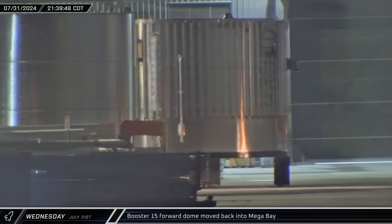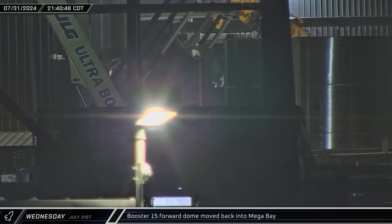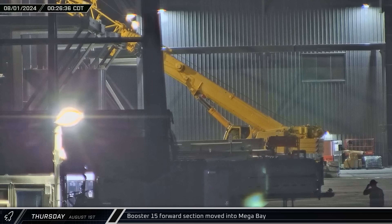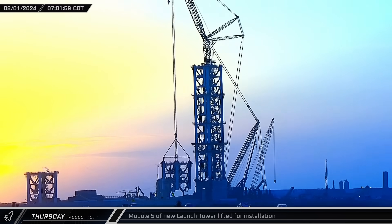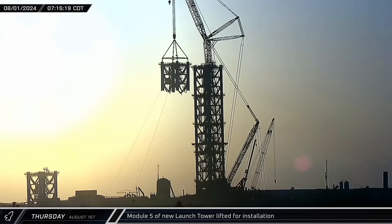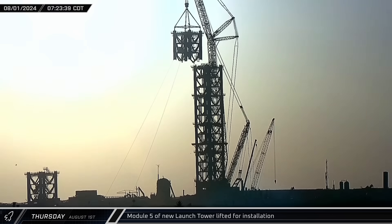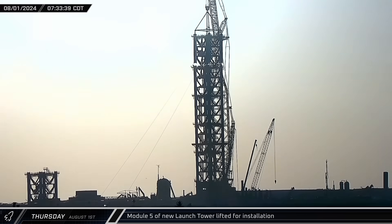That night, Booster 15's forward dome section was once again rolled into Mega Bay 1 — if there had been an issue earlier, it apparently had now been resolved. Just a few hours later, the next section of Booster 15's methane tank followed the forward dome section into the building for stacking. Shortly after dawn on Thursday, Module 5 of the new launch tower was lifted off of the assembly and transport jig by the Sarin's crane, slowly raised, maneuvered into position, and lowered down to the top of Module 4. This lift brings the tower up to a height that includes the ship quick disconnect arm.